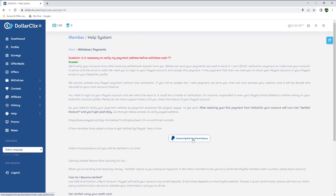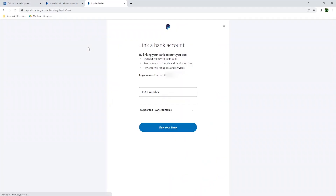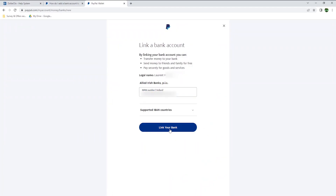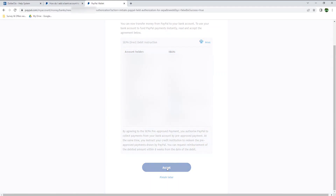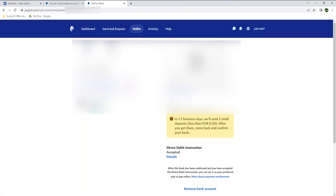To get your PayPal account verified, you can click here. Login to your PayPal account and click on wallet, then link your bank. Enter your IBAN number — if you're not sure what that is, check your bank statement or contact your bank — then hit accept. In order for PayPal to confirm your bank account, they will need to send 2 small deposits. Hit request deposit, and in 1 to 2 business days, they will send 2 small deposits of less than 50 cents. After you get them, go back to PayPal to confirm.